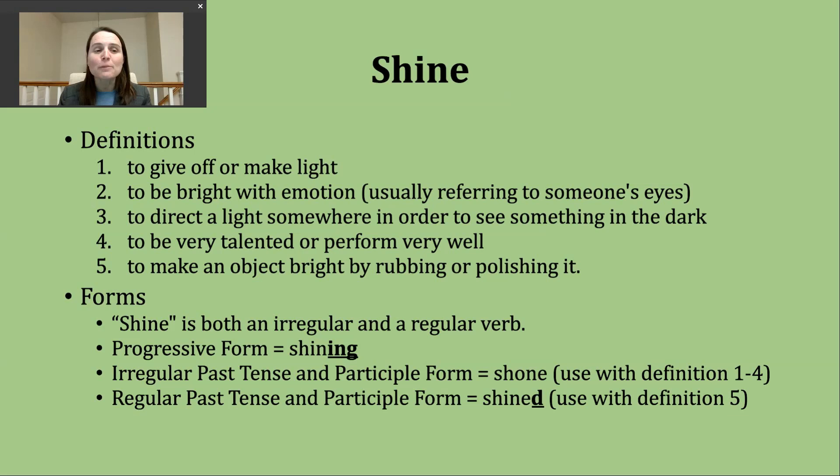We use the irregular past tense 'shone' with the first four definitions — everything except the rubbing and polishing meaning. For that fifth definition, it is a regular past tense verb. All we need to do is add D since the verb already ends in E. The base verb 'shine' ends in a voiced N sound, which means the past tense ending makes a D sound. So the regular past tense sounds like 'shined.'